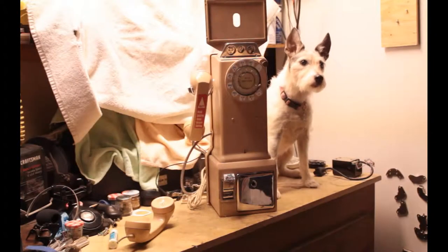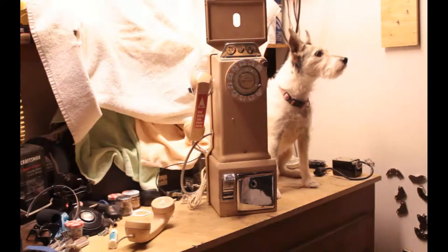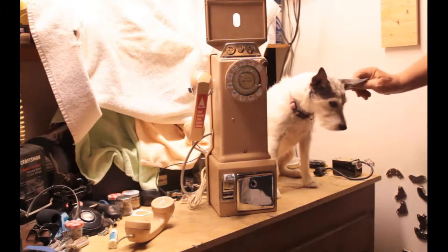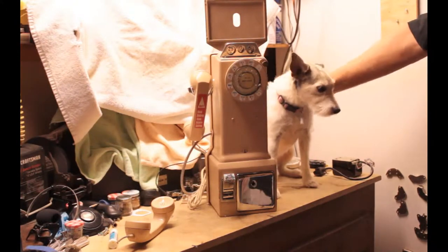Hello, and welcome to Telco Steven. Today we have a special guest with us, and her name is Pookatarian. We call her Pookie for short. She's my faithful, wonderful companion doggy, and she's a Jack Russell Terrier, and she's a sweet, sweet girl.